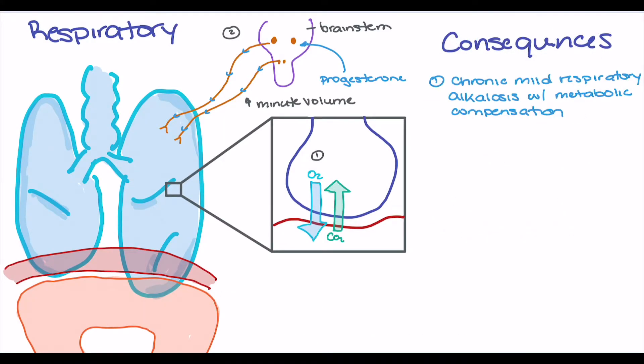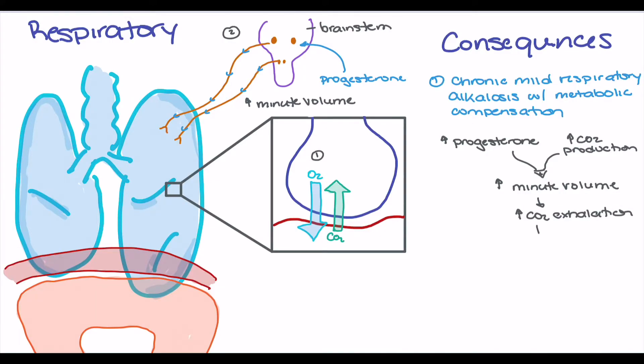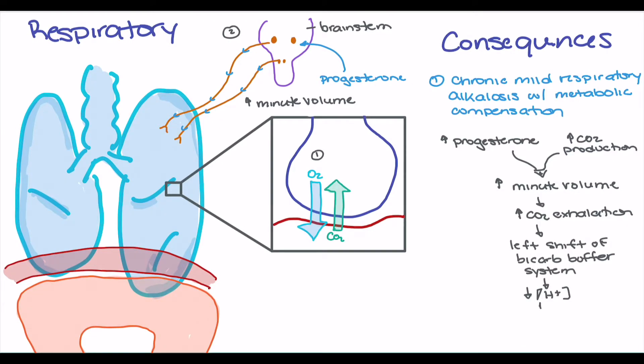One consequence of these changes is that pregnant patients are often in a state of chronic mild respiratory alkalosis with metabolic compensation. The flowchart shows: increased progesterone and CO2 production increase minute volume, which increases CO2 exhalation, decreasing blood CO2. The body then uses carbonic anhydrase to convert hydrogen ions and bicarbonate into water and CO2, shifting the bicarbonate buffer system to the left — decreasing hydrogen ions and increasing pH — ultimately causing a respiratory alkalosis.